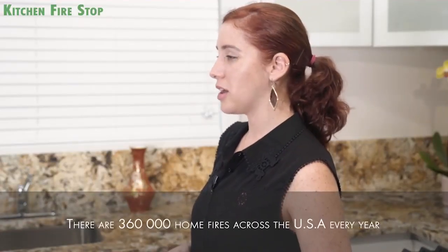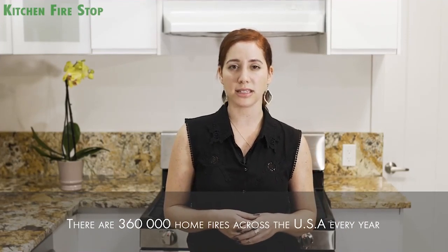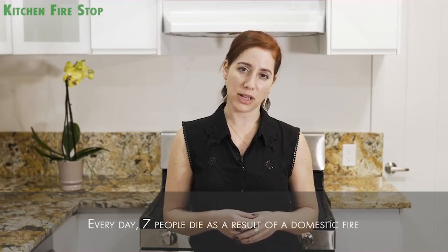In a report by the US Fire Department, it is estimated that there are 360,000 home fires across the United States every year. Every single day, seven people die as a result of a domestic fire. And did you know that 47% of domestic fires start at the kitchen?